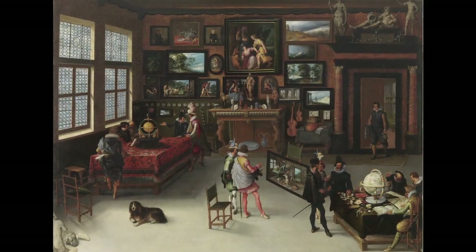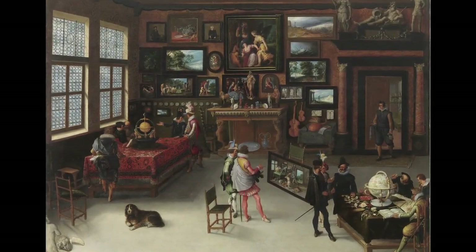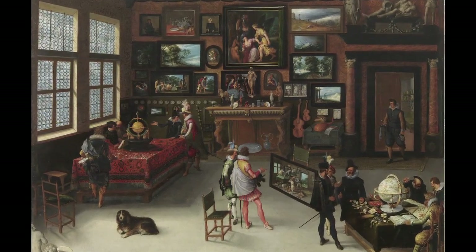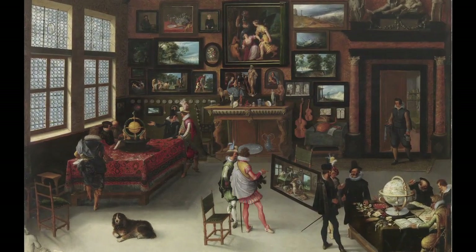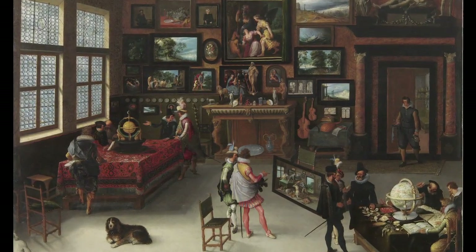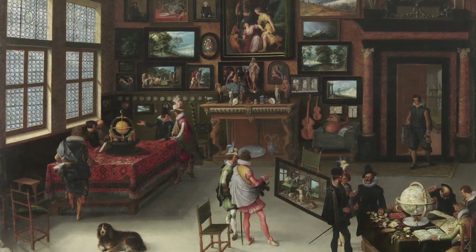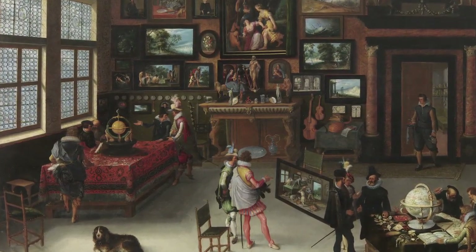The picture you're looking at was painted by the Flemish artist Adrian van Stalbendt in the first half of the 17th century. It shows a collector's gallery, halfway between an art collection and a cabinet of curiosities. There are paintings, musical instruments, and many other artistic objects, all carefully depicted in praise of the cultivation of the arts.